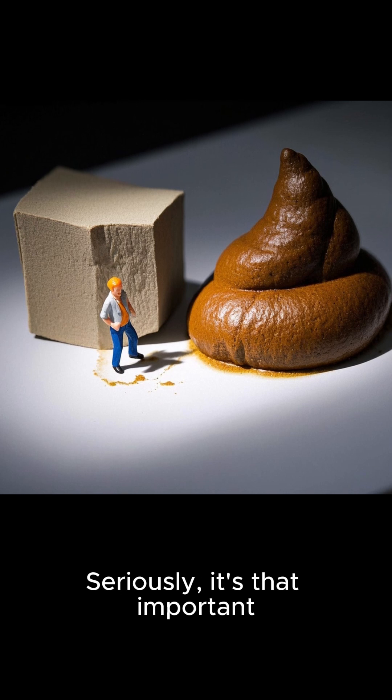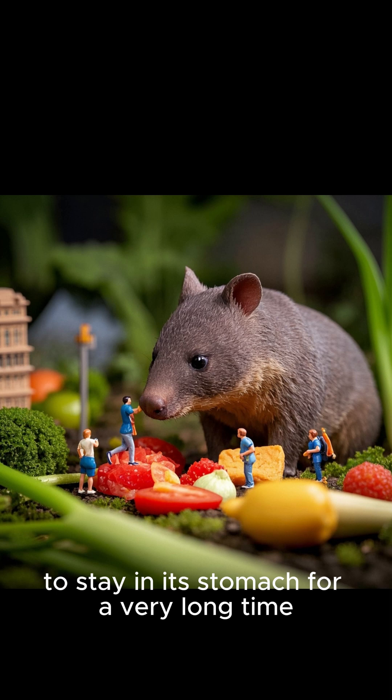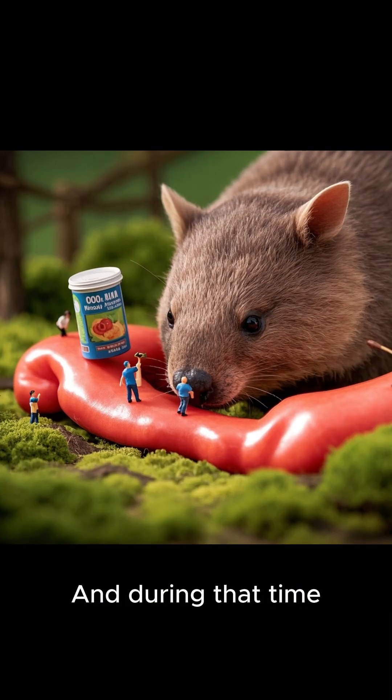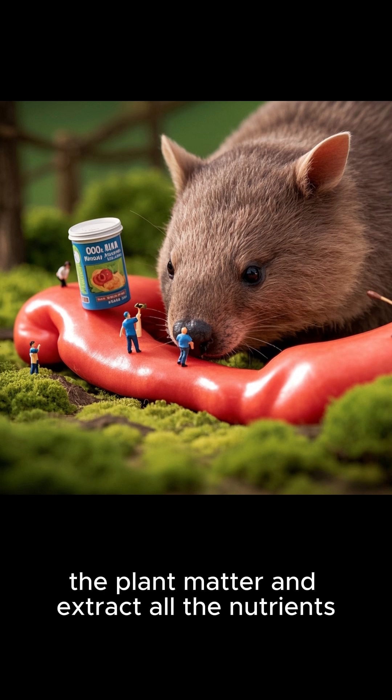That would be bad because the shape of their poop is directly related to their survival — seriously, it's that important. It just swallows its food whole, and that means the food has to stay in its stomach for a very long time, like up to two weeks. And during that time, the bacteria in the wombat's gut will break down the plant matter and extract all the nutrients.